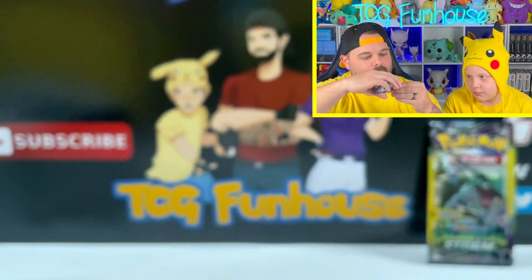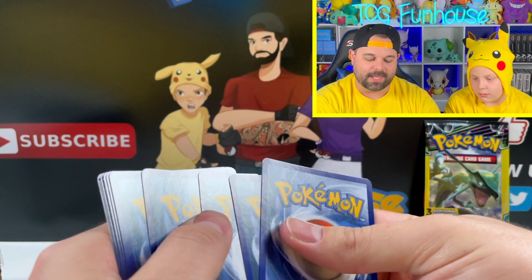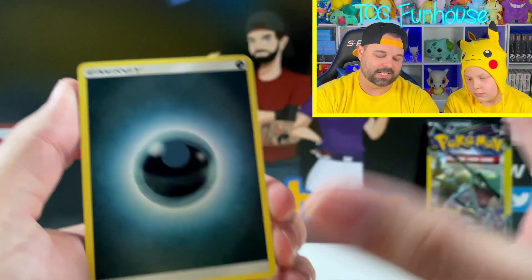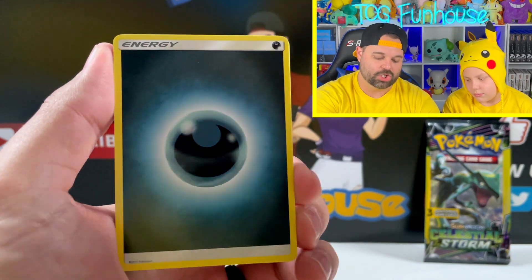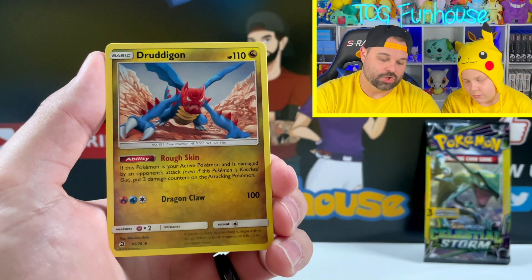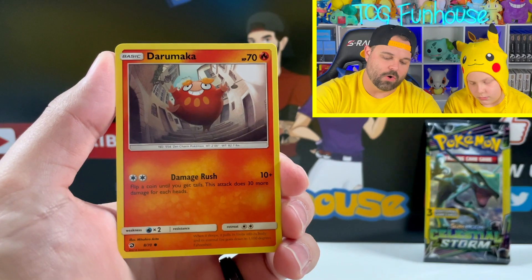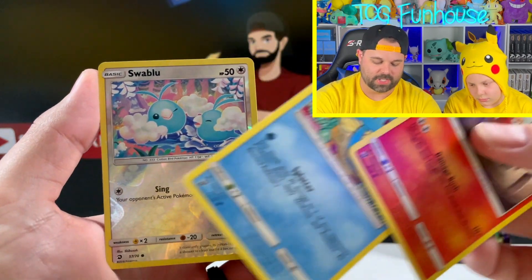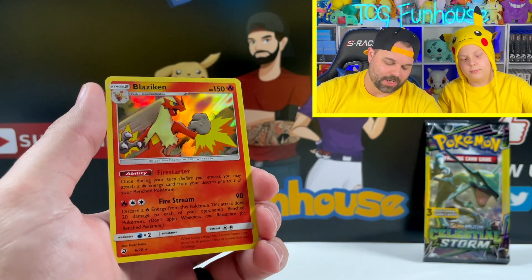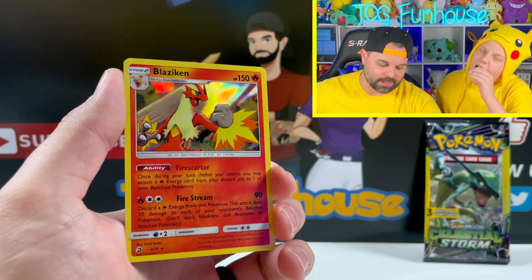Dragon Majesty, late 2018 subset that came out during the Sun and Moon era, in between Shining Legends and Hidden Fates. Shelgon, Druddigon, Salandit, Litten, Dratini, Darmanitan — swap blue reverse, a Horsea, a Blaziken hollow. I do believe you get a hollow in every pack for Dragon Majesty.